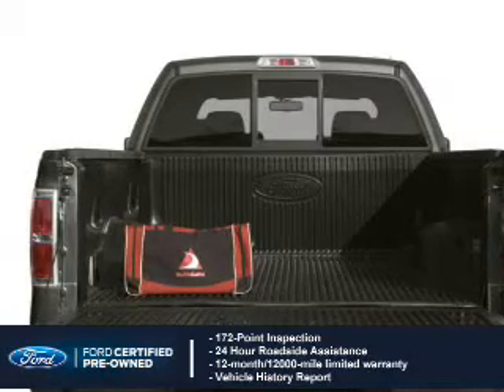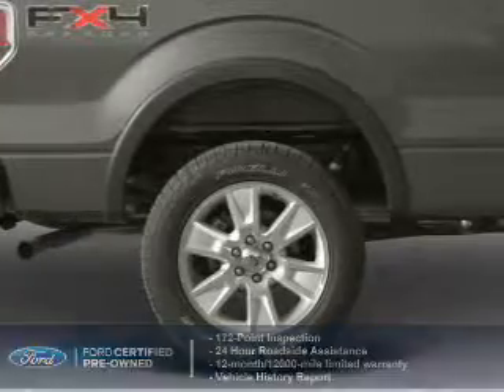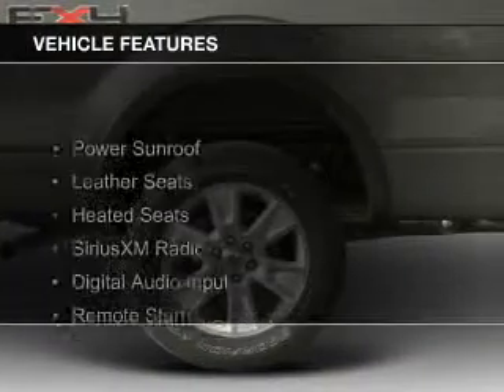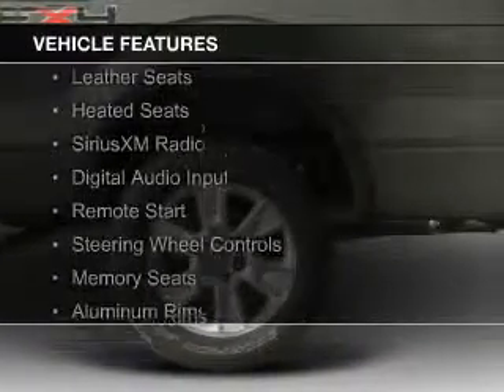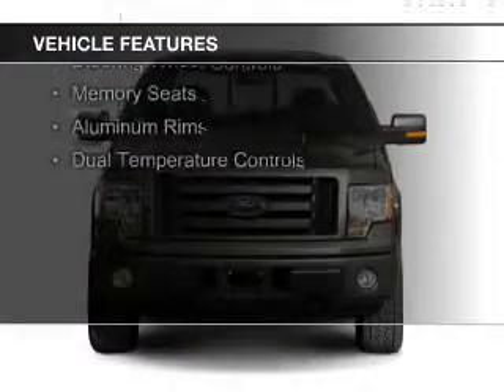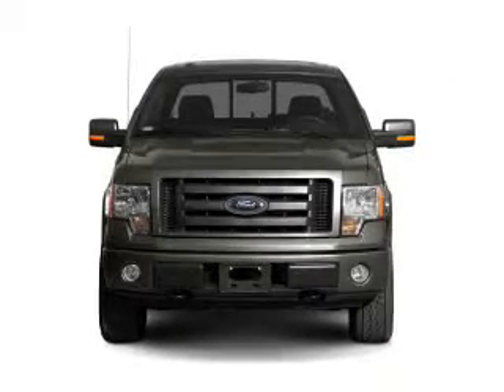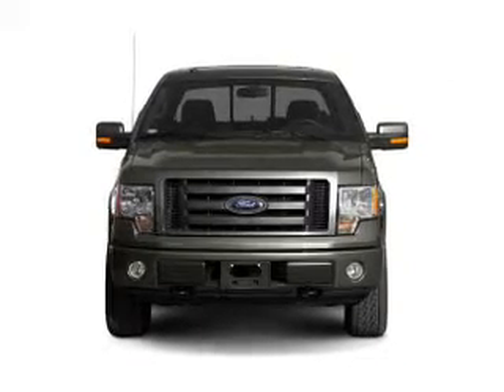Plus 7-year, 100,000-mile powertrain limited warranty coverage. The features include a power sunroof, leather seats, heated seats, Sirius XM satellite radio, digital audio input, remote start, steering wheel controls, memory seats, aluminum rims, and dual temperature controls.